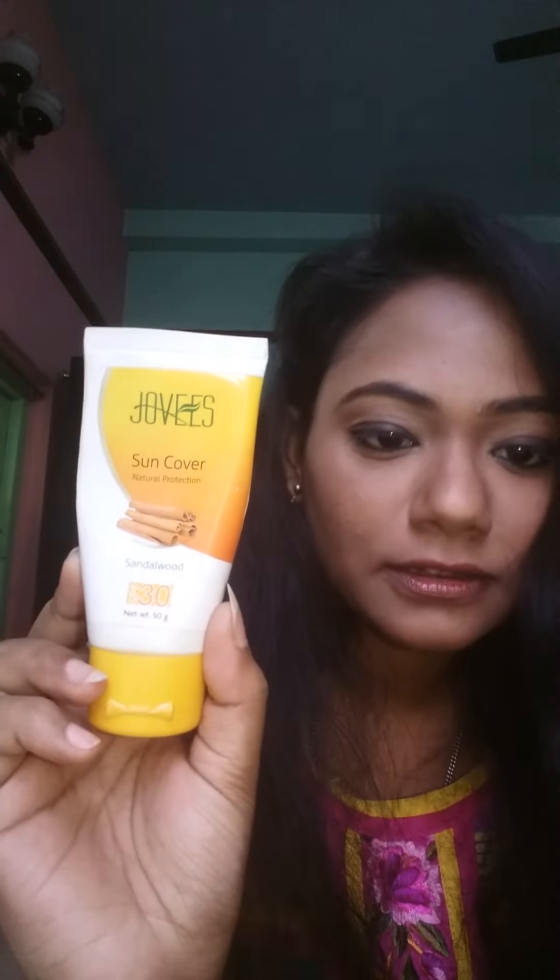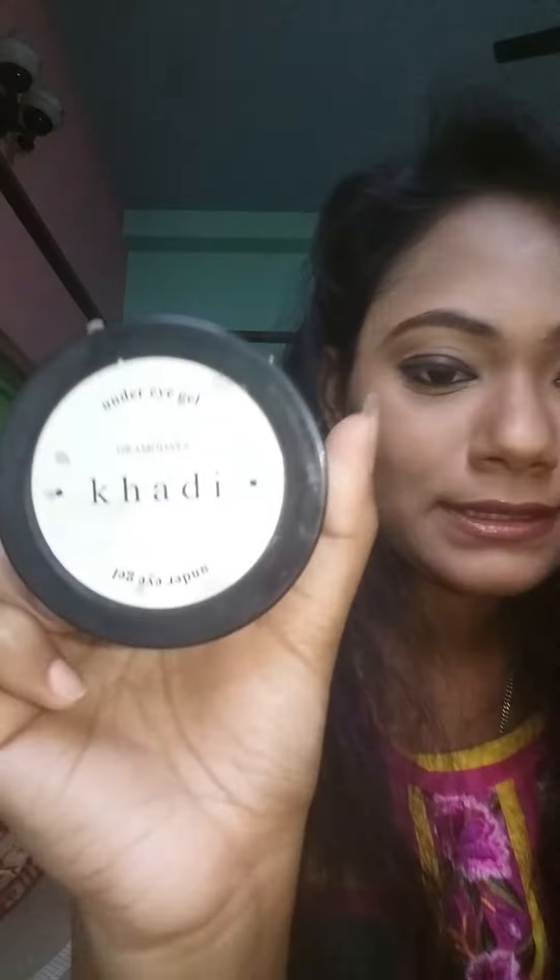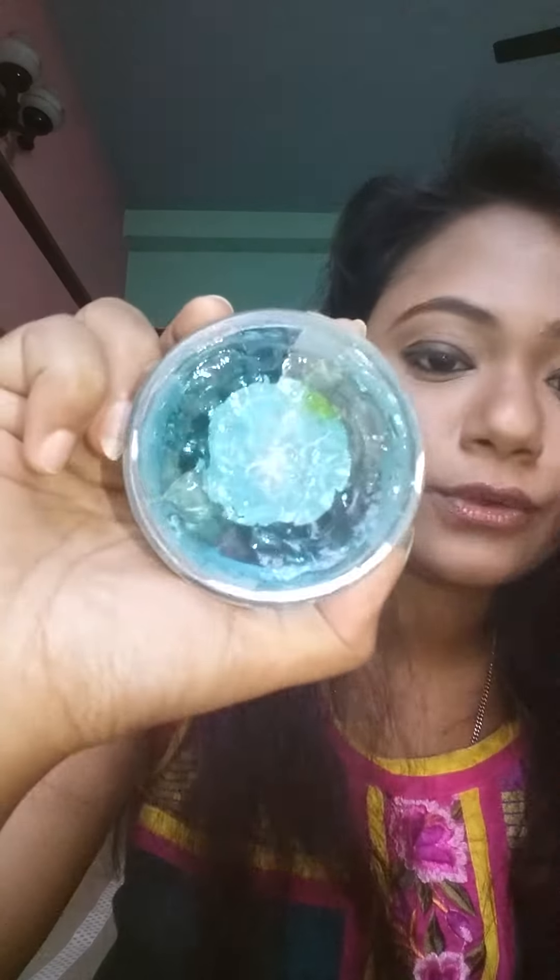Then I use my sunscreen — Jovis Sun Cover sunscreen for winter. In summer I use Jovis Sun Protection Gel instead. Then I use my Khadi under eye gel — it's a gel-based, very cooling product. It reduces puffiness and under-eye dark circles. In the morning I also use this Maybelline lip balm.